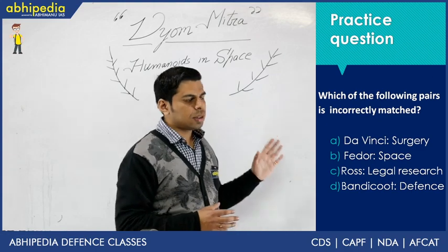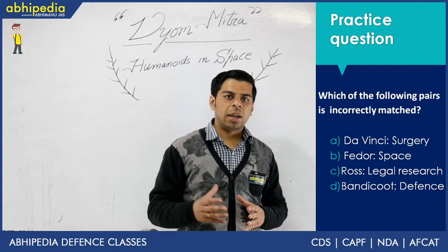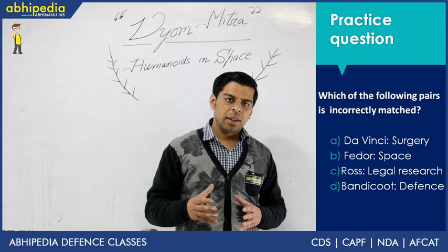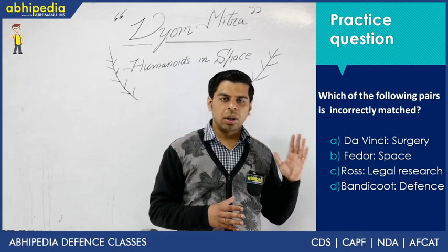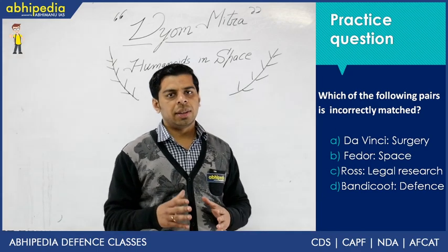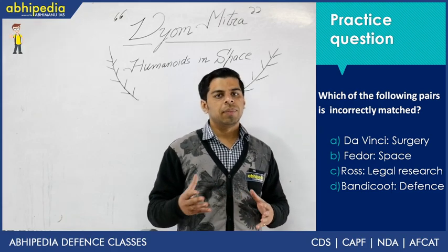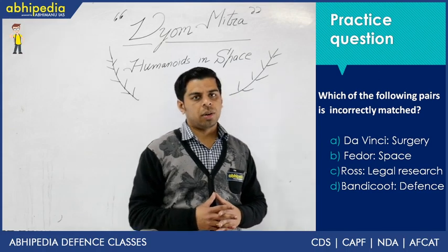The third option is ROSS, which is related to legal research. Robotics and AI had not penetrated the legal field until 2018-19, when ROSS emerged as the first artificial intelligence lawyer. Given India's overburdened judiciary, it makes a lot of sense to use such expert systems in decision-making. This is once again a correctly matched pair.